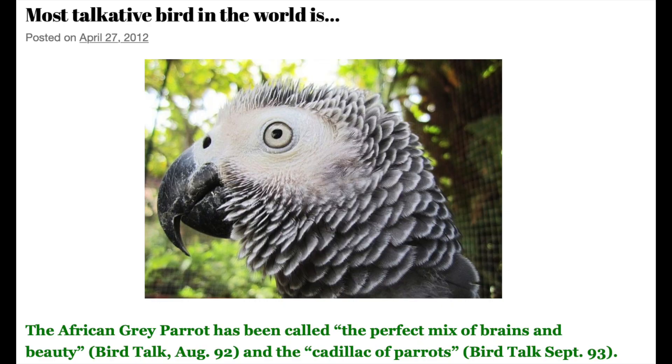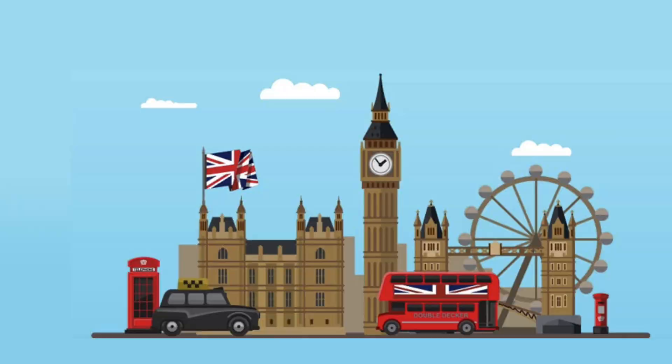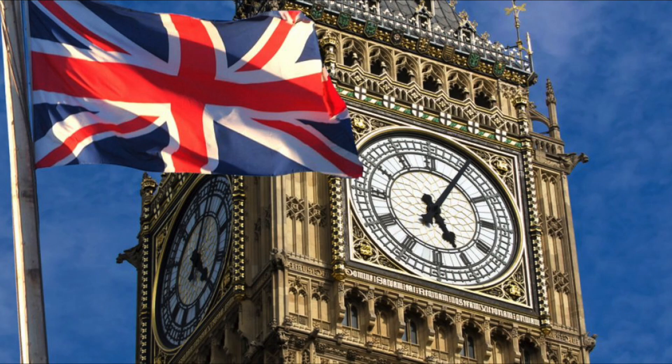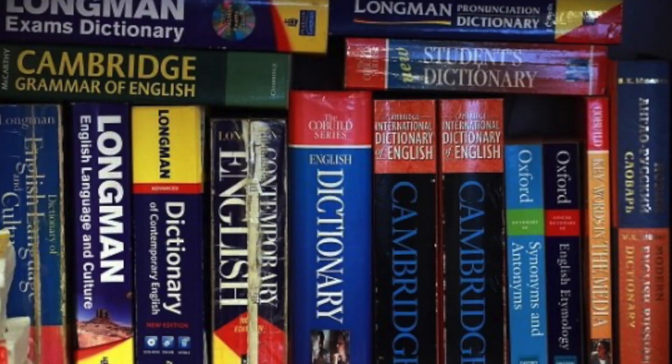The undisputed top talker as far as grey parrots are concerned is Prudle, who was rescued as a chick from a nest in a felled tree in Uganda in 1958. Brought to the UK by her owner, she went on to win the title of the country's top talking bird at the National Exhibition of Cage and Aviary Birds for a record 13 years in succession, building up a vocabulary of more than 800 words and retiring undefeated in 1977.